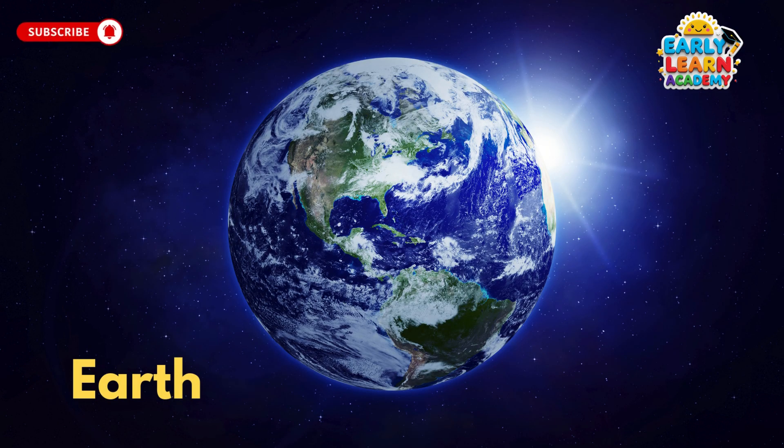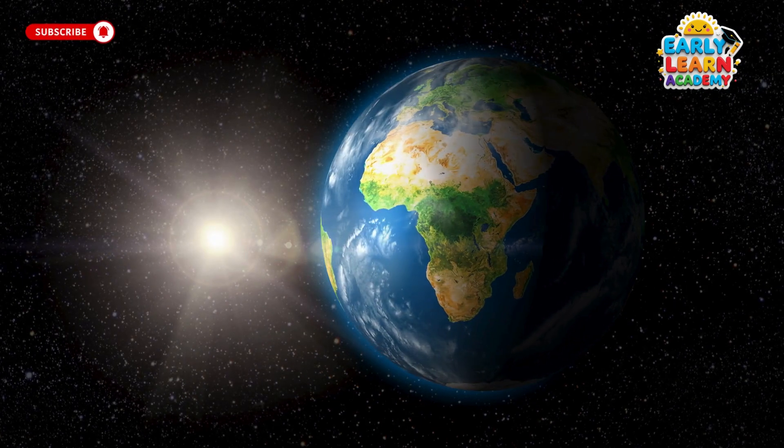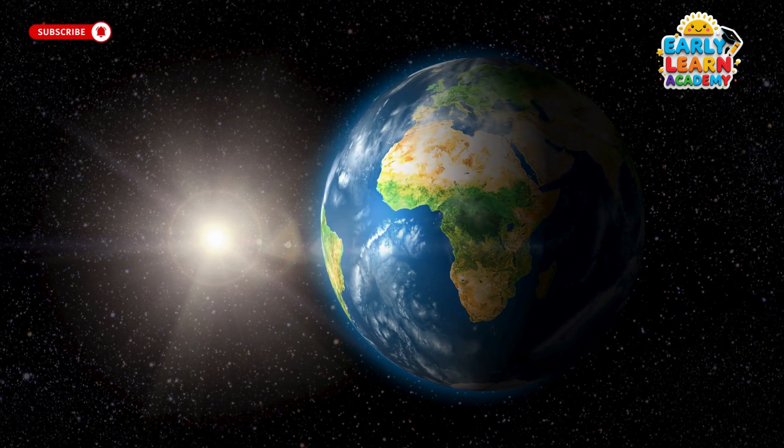This is Earth, our special home in space. It has water, air, and life, making it the only planet we can live on.